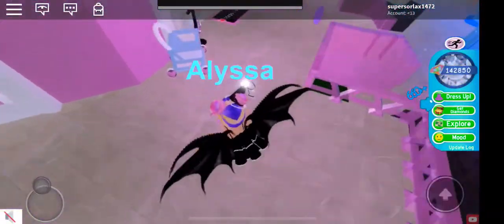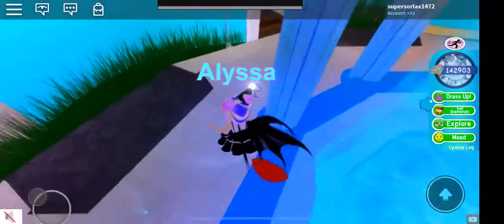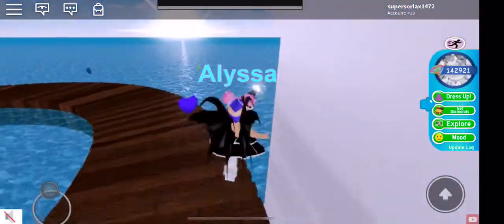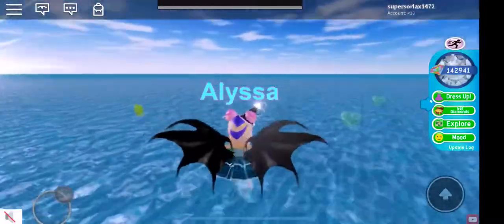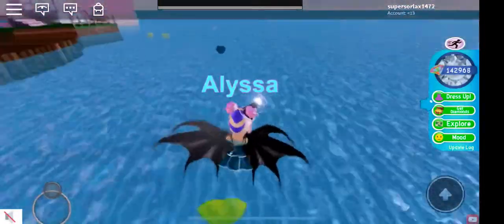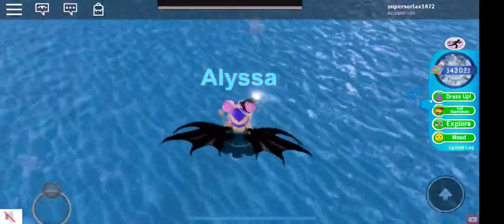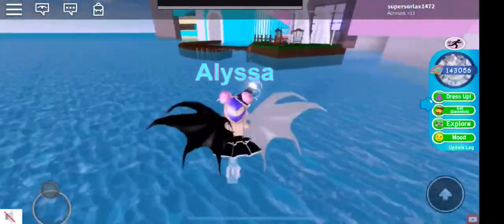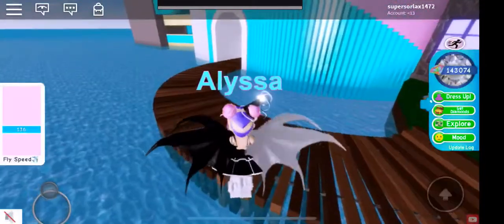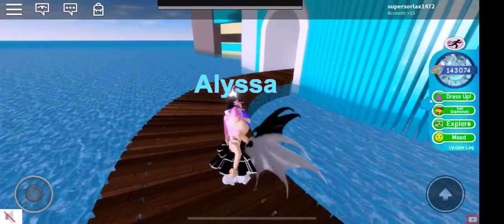If you have all three items — even the crown — please comment down below so I can put you in a video. I really want to see them all, and I feel like a lot of other people do too. I want to put whoever has them all in a video for entertainment purposes.